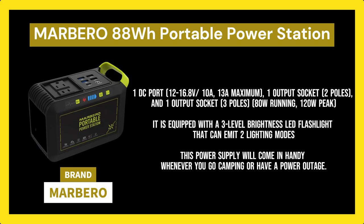It powers devices under 80W, including a cell phone, iPad, tablet, camera, radio, USB-powered nightlight, and camping scanner. This portable generator is equipped with a three-level brightness LED flashlight that can emit two lighting modes — steady light and flashing light — plus SOS mode. Press the switch on the LED lamp to adjust the brightness and SOS mode. This power supply will come in handy whenever you go camping or have a power outage.